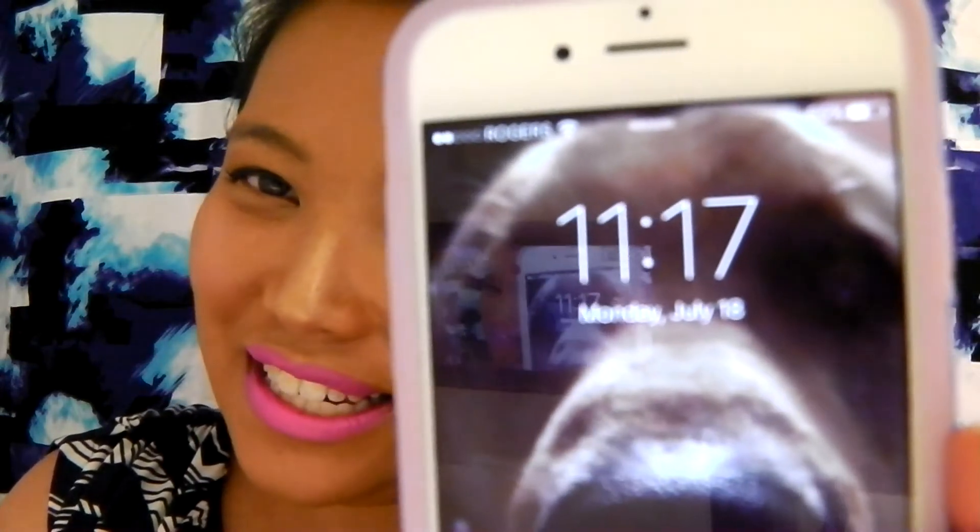I absolutely love it when foundations feel like you're wearing nothing at all — I don't like that cakey feeling. The current time is 11:17 a.m. I will check in in a couple hours and let you guys know how the foundation lasts.